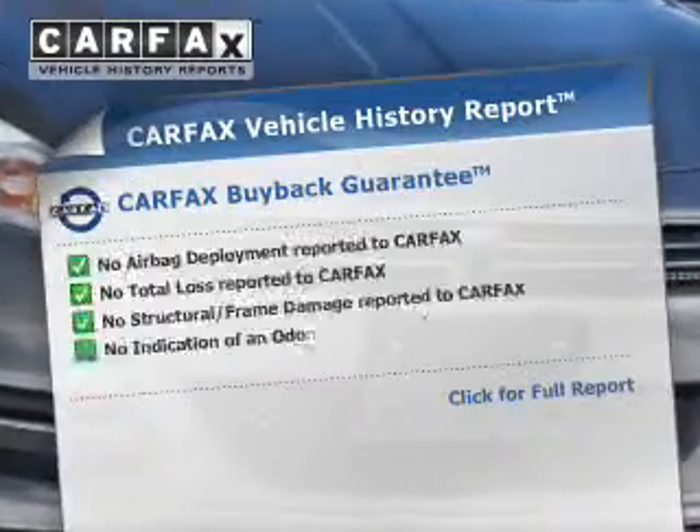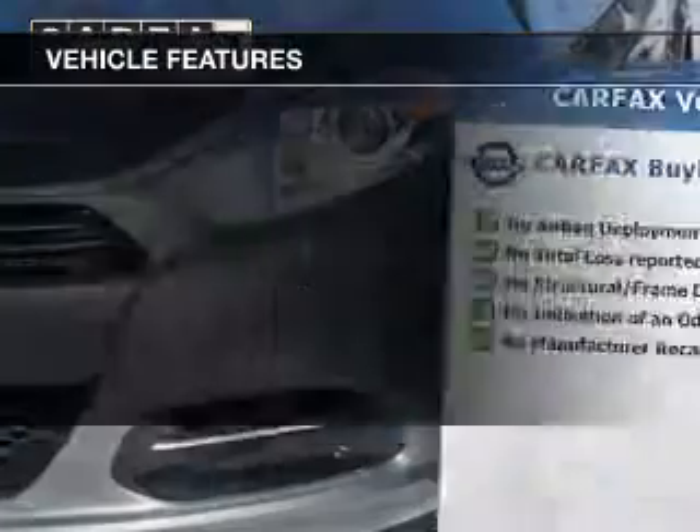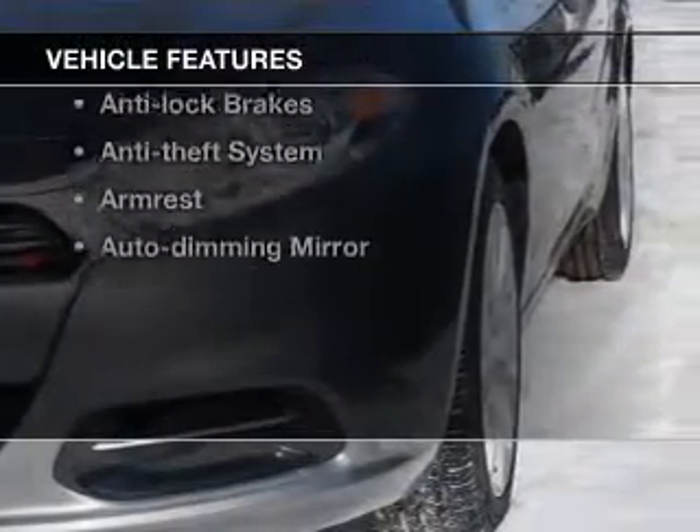Tailor the temperature to your preference and your passengers. Carfax is offered to provide you with peace of mind. Plus, enjoy these notable features that are included in this vehicle.